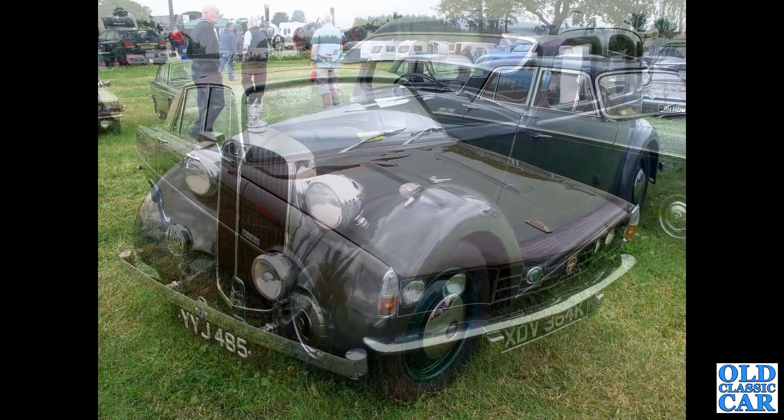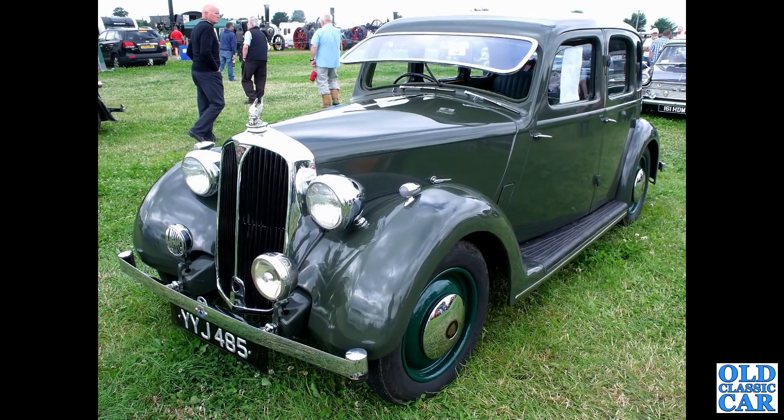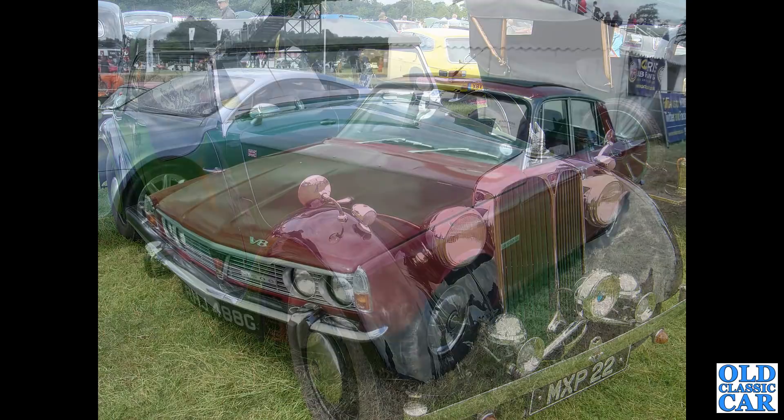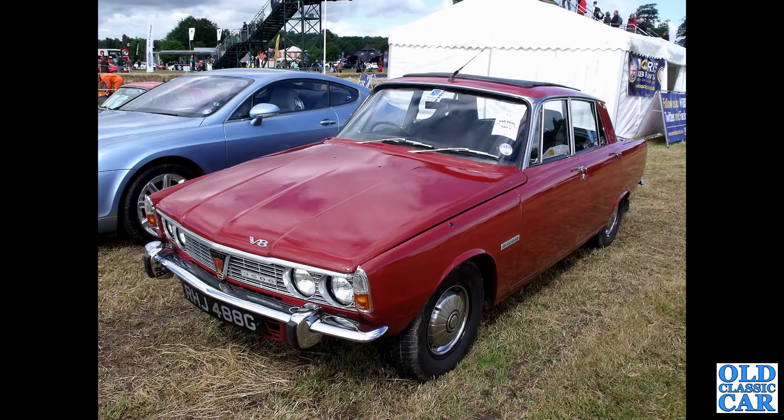The post-war Rover P3 here - could be a 12 or 14 horsepower car, YYJ 485. MXP 22 - that's a 1947 Rover 12 tourer. Then on the P6, this is a three-and-a-half litre car, presumably automatic - most of them were.